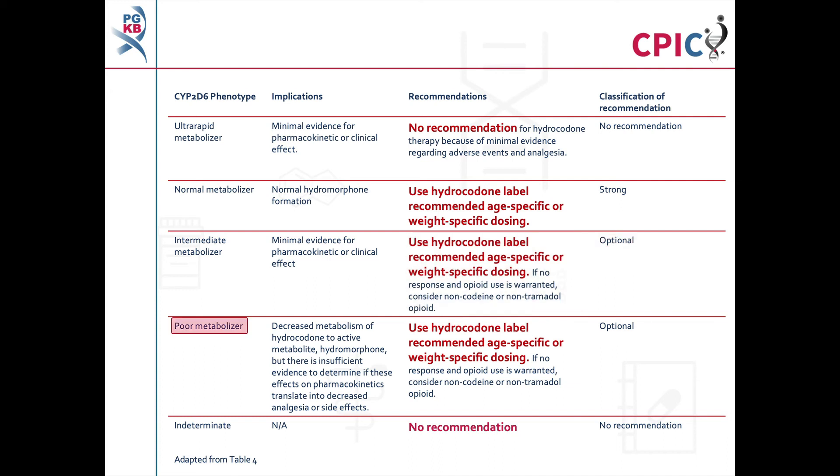Patients with a CYP2D6 poor metabolizer phenotype will have decreased metabolism of hydrocodone to hydromorphone. However, there is insufficient evidence to determine if this affects analgesia or side effects. The guideline recommends that these patients be given hydrocodone using the age- or weight-specific dosing recommendations given on the label. If the patient does not respond to hydrocodone and opioid use is warranted, consider a non-codeine or non-tramadol opioid. This is an optional recommendation.